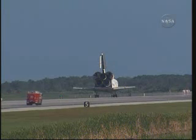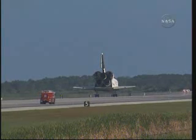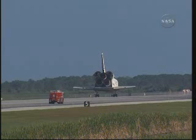In addition to stocking up the station, Discovery brought home with it two tons of used equipment and SIDEX experiments to return to the ground inside of the Leonardo multipurpose logistics module in Discovery's cargo bay.